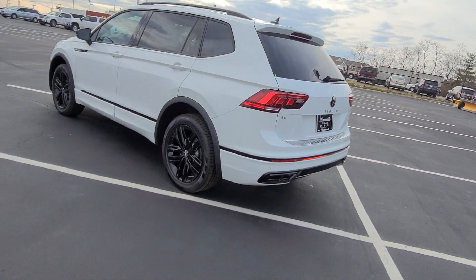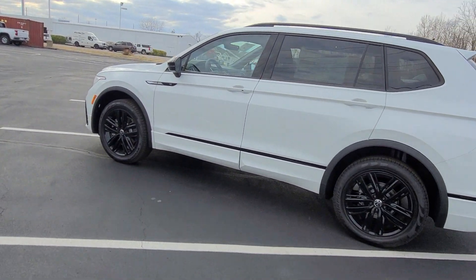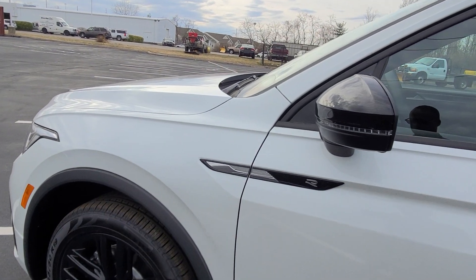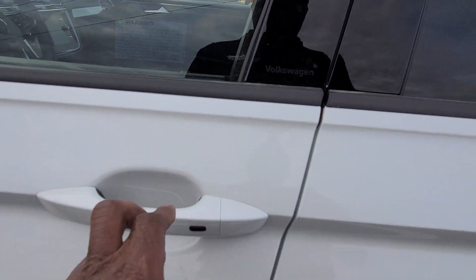Nice oversized reflector on the back. And again, black roof rails, the R-Line badge on the door panel, and black mirror caps. Keyless access on the front two doors.